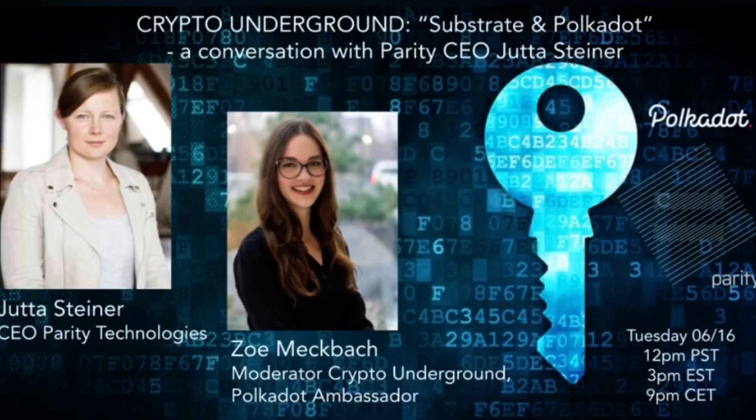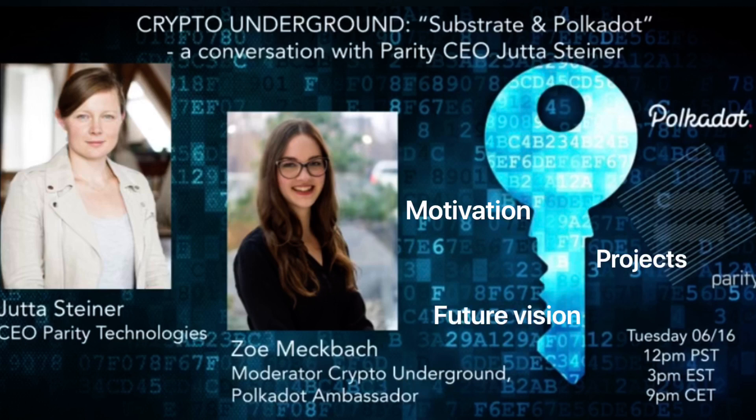You can also watch another interview with Jutta on Crowdcast, where you will learn about her motivation for being part of the Web3 movement, what projects Parity is currently working on, and how she sees the ecosystem evolving in the near future. The future, present, and past of Polkadot is also the topic of her keynote speech at the Web3 Colleagues stage, so check that one out as well.